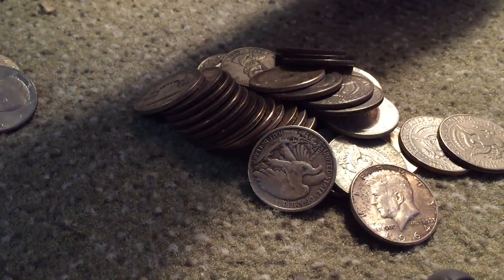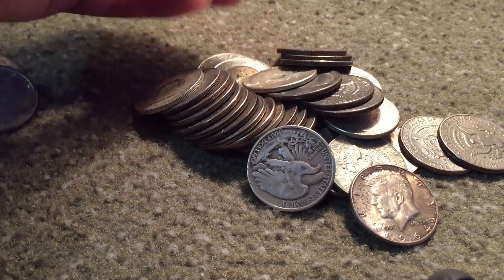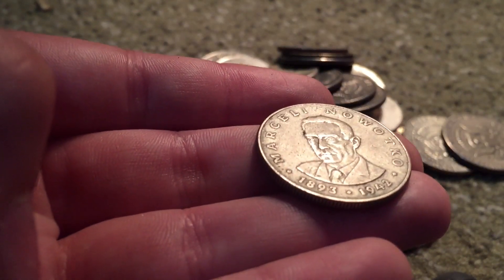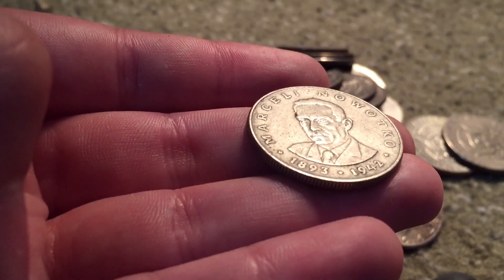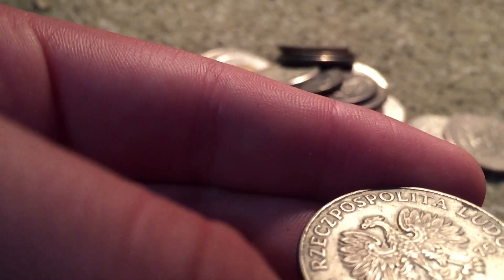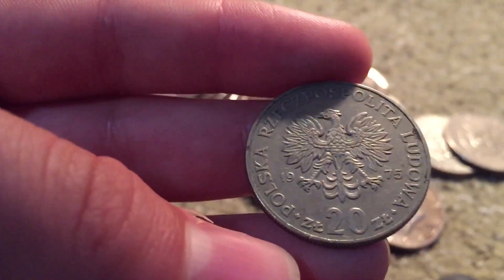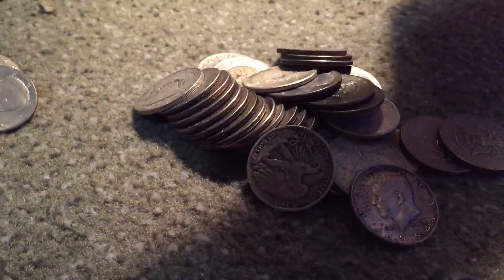I see something here that is different — Marceli Nowotko, 1893 to 1942, 20 — Polish something, 1975. Huh, never seen that before.